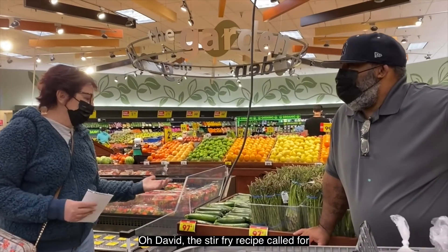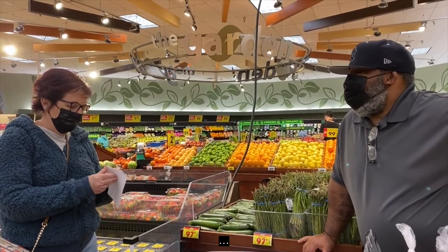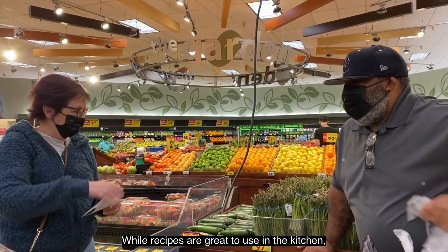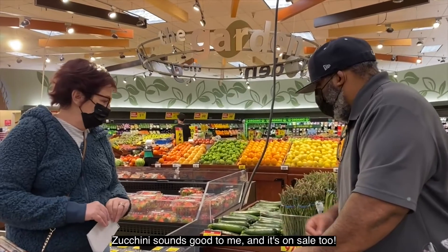The stir-fry recipe calls for mushrooms, but we can't seem to find any. While recipes are great to use in the kitchen, sometimes we just can't find all the right ingredients. In those instances, we can always swap an item for something similar. Zucchini sounds good, and it's on sale too, so let's go with that.